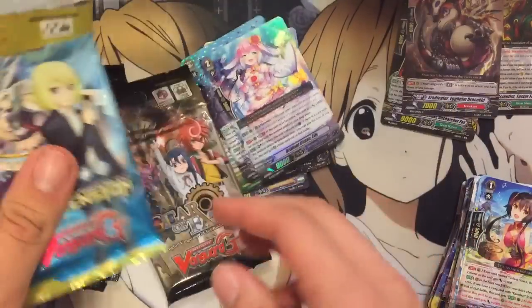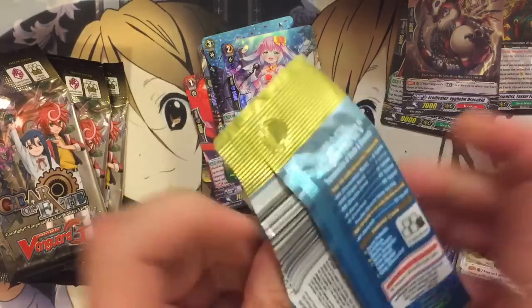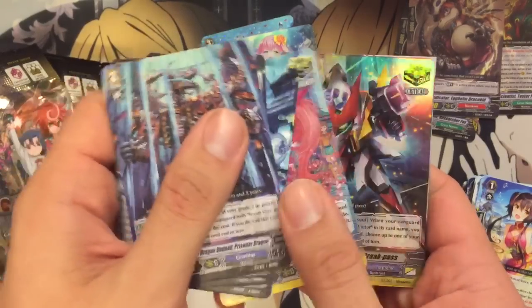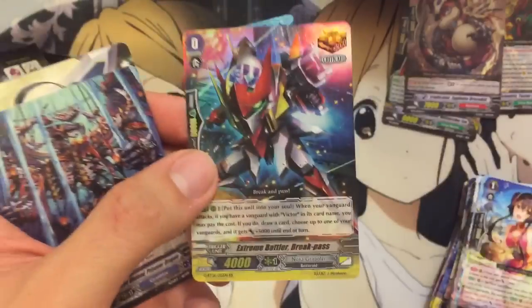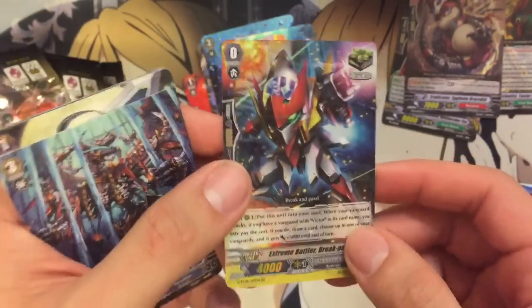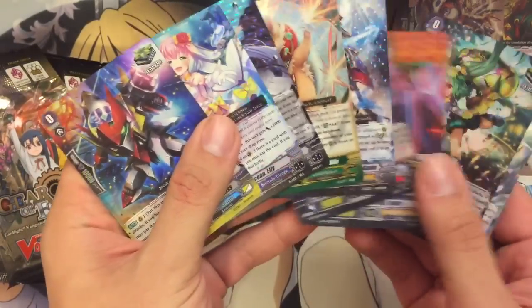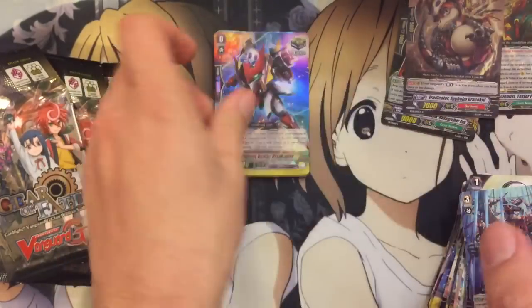Four packs remaining — one is the Transcension of Blade and Blossom and the three Gears of Fate. Sweet, a double rare: Extreme Battler Break Pass for Nova Grappler. We got two of the holo crits, and we're actually doing pretty well with the holos — out of the packs so far, five of them have been holos. Very nice.